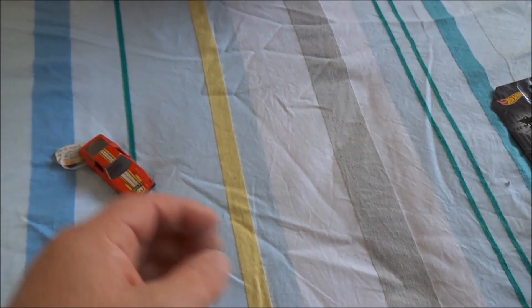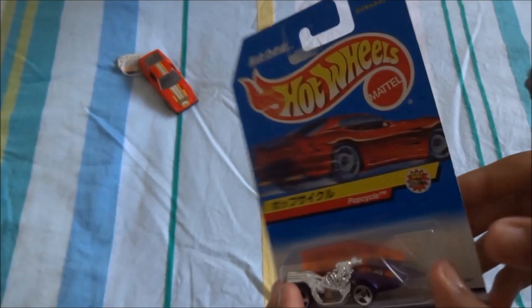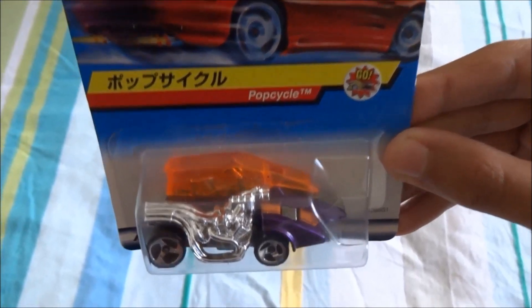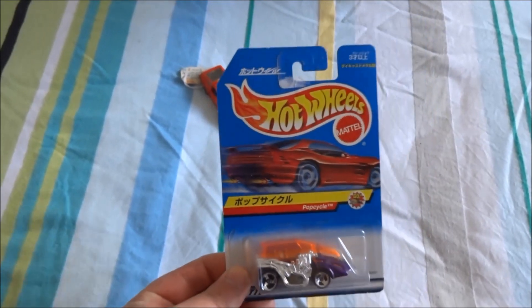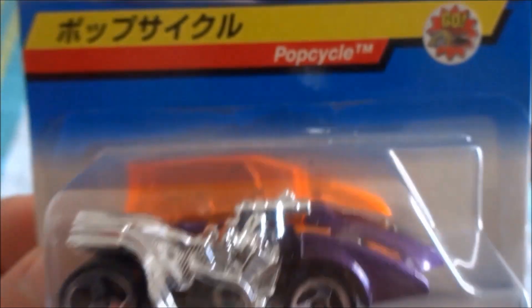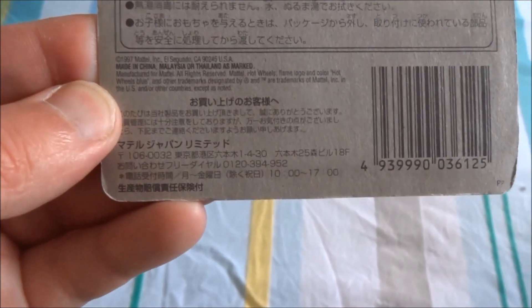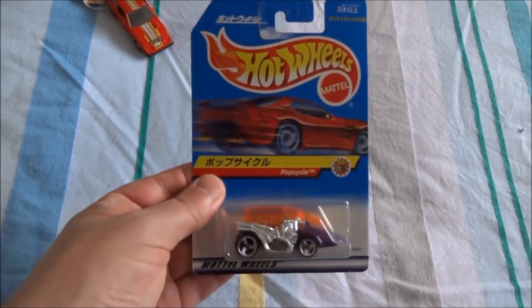The next item here is extremely interesting because it looks as though it's on a Japanese card. It's called Pop Cycle — never seen the casting before. Sort of like a fantasy casting. It's very unique being on the Japanese card. We can't read Japanese so I'm not quite sure what the names say, but obviously we've got Pop Cycle in English, and the back has a lot of Japanese text on it. That is a really good thing to have in our collection. Thank you Jonathan and David, really appreciate that.